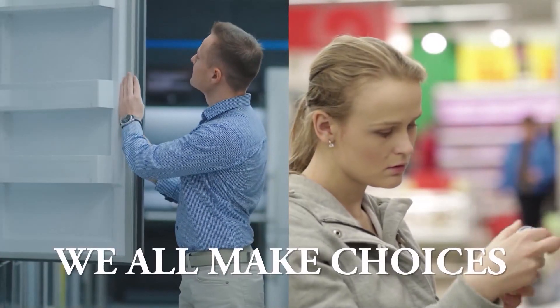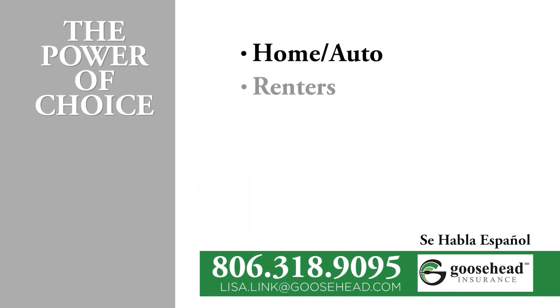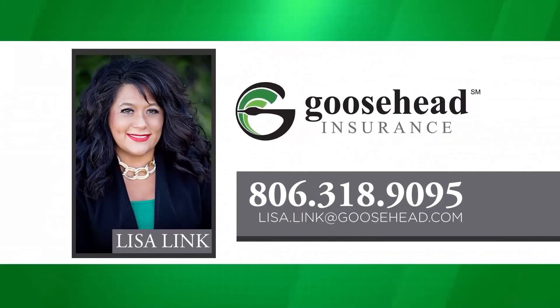We all make choices, and choosing your insurance should be one of them. Lisa Link at Goosehead Insurance offers you the power of choice. Goosehead Insurance has 20-plus A-rated companies to go to when shopping for your insurance, making sure that you're getting the best value and best coverage. Give Lisa Link a call to help you go over your coverage and premiums: 806-318-9095.